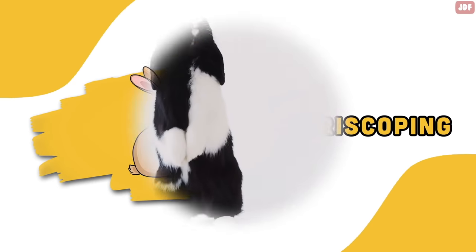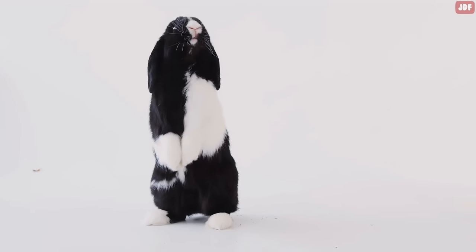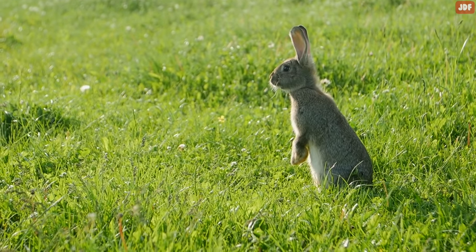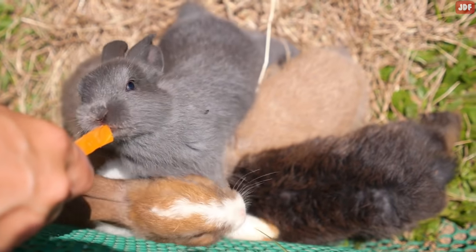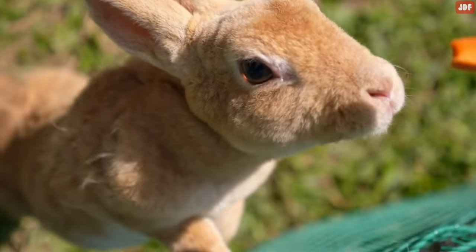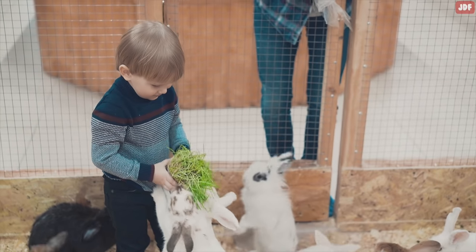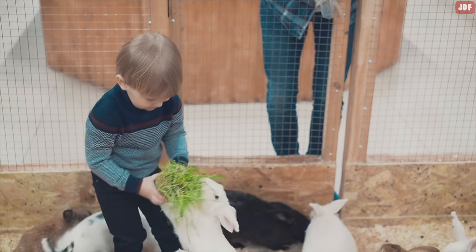Periscoping. When a rabbit stands on their hind legs, it means they are curious and trying to find a better view of their surroundings. Rabbits also use this technique to beg for food. Periscoping is one of the cutest rabbit behaviors, and your bunny knows you can't resist their adorable bunny eyes.